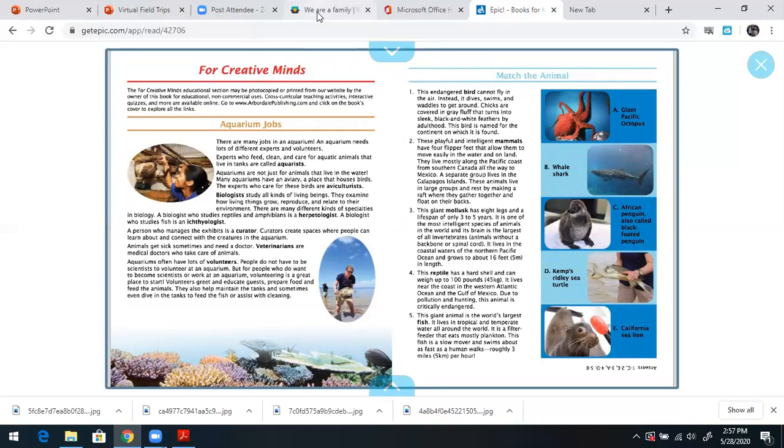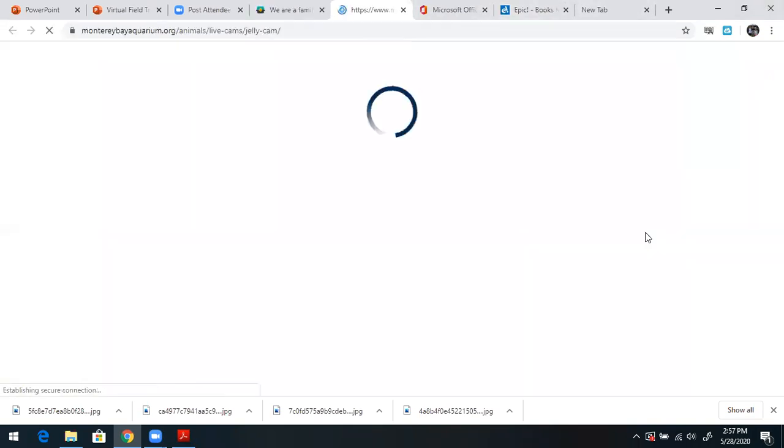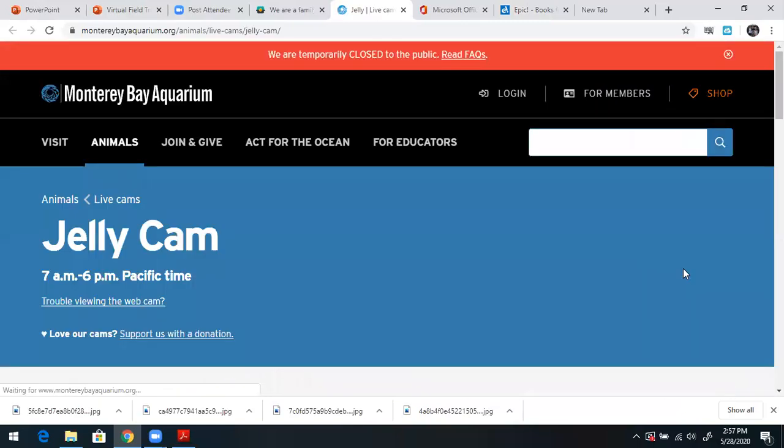The first video I'm going to show you is from the website wideopenschool.org — the Monterey Bay Aquarium. This is the one I said is located in California. And here is the jelly cam.